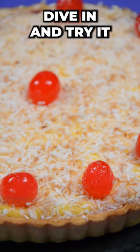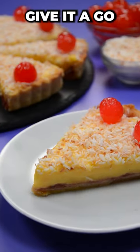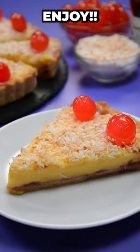So why not dive in and try it? You'll find my full tutorial on my channel and page, Scrummy, so why not give it a go? Happy baking everyone, enjoy!